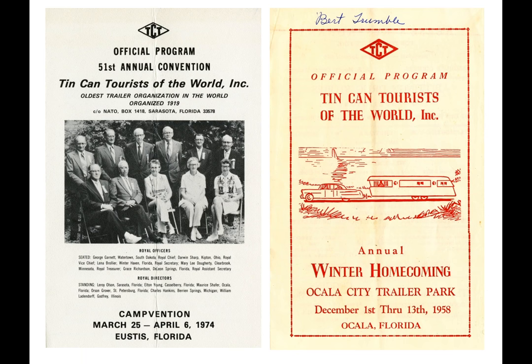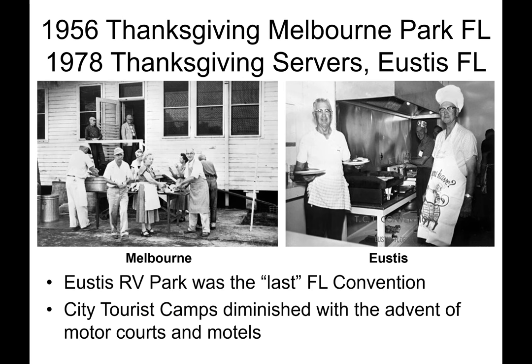Conventions since the 20s were not haphazard — daily events were printed in programs. Later Thanksgiving conventions were held at the TCT Melbourne Park Camp in 1956 and at the Eustis Camp in 1978. The 1978 Thanksgiving was the last Florida convention, as city-owned camps diminished with the advent of motor courts and mobile home parks.